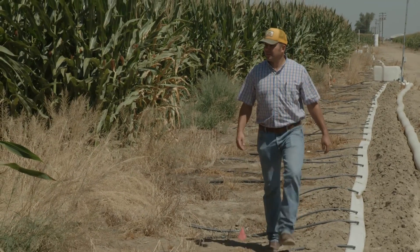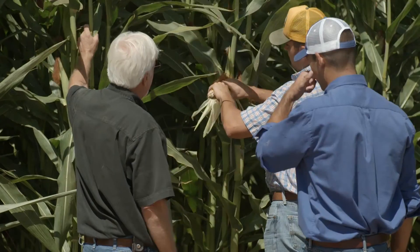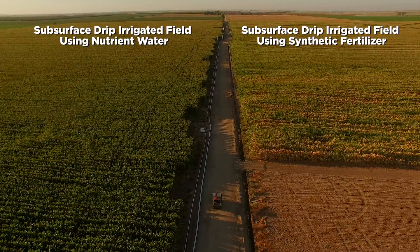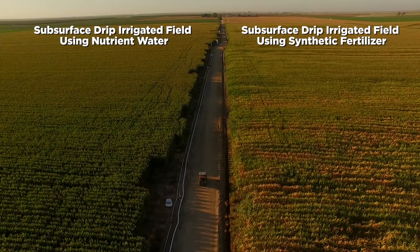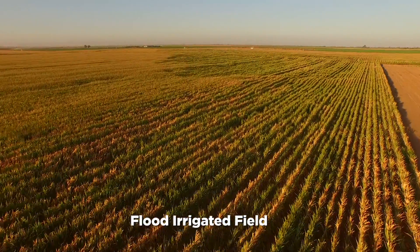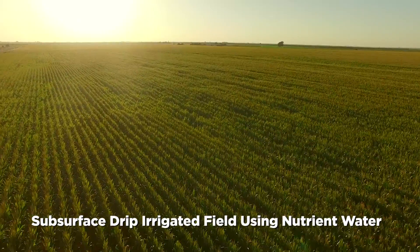If you walk into these fields where we've been putting the manure through the drip tape, what you see is just a really healthy plant and a really healthy crop, compared to our conventionally farmed fields and also compared to our subsurface drip fields that aren't getting the manure water. That was a surprise — we saw the results for the first time last year where they were planted the same day, watered the same, harvested the same, and you could see right to the line where the conventional was and where the drip manure was. It was night and day.